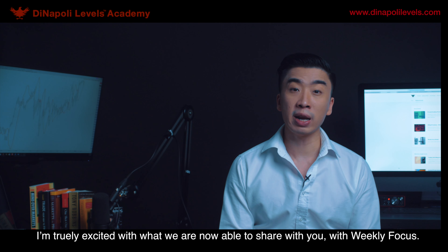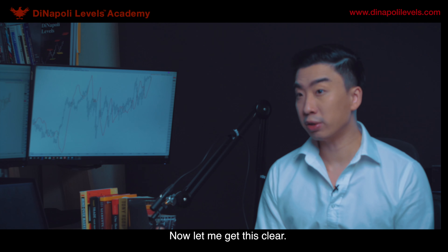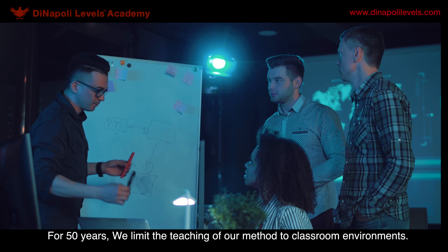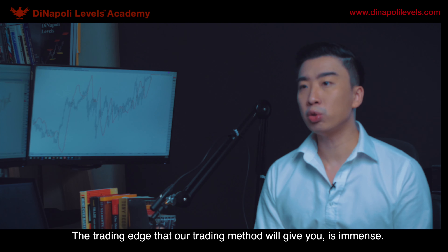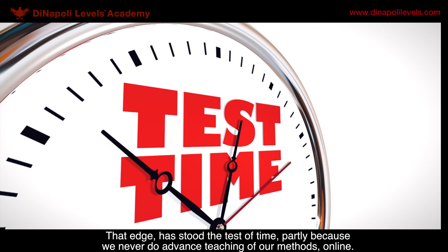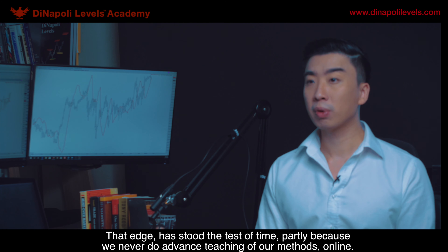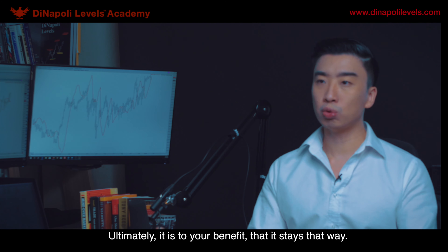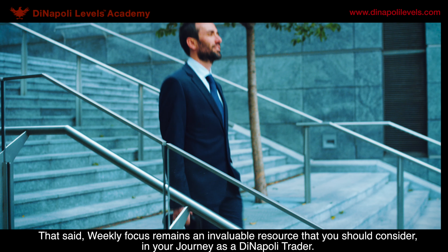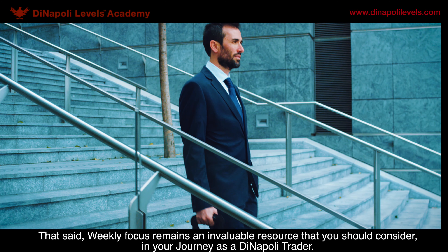I'm truly excited with what we are now able to share with you. Let me get this clear: for 50 years, we limited the teaching of our method to classroom environments. The trading edge that you'll gain is immense. That edge has stood the test of time, partly because we never do advanced teaching of our methods online. Ultimately, it is to your benefit that it stays that way. Weekly Focus remains an invaluable resource that you should consider in your journey as a DINAPI trader.